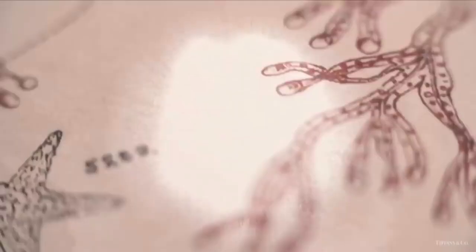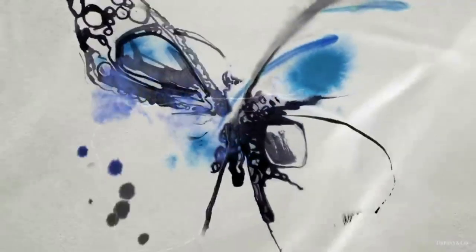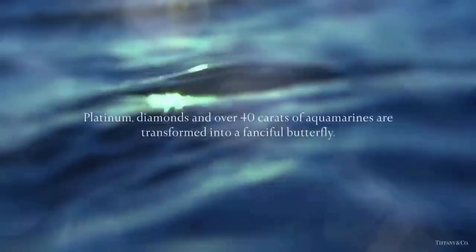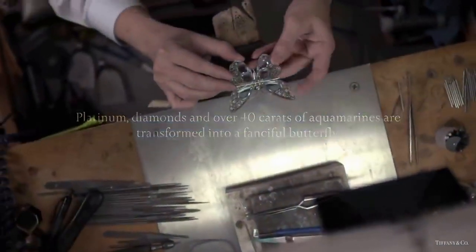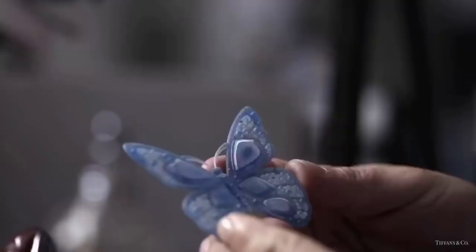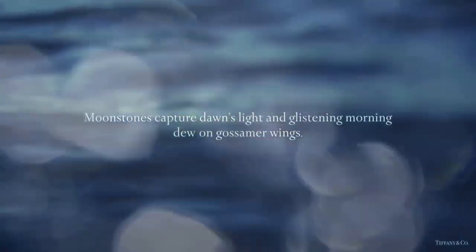Discover the creation of this enchanting jewel brooch from Tiffany. Platinum, diamonds, and over 40 carats of aquamarine are transformed into a fanciful butterfly. The moonstones capture the dawn's light and glistening morning dew on gossamer wings.